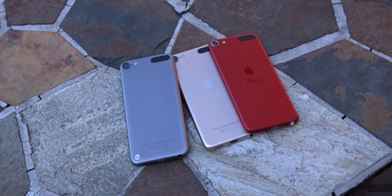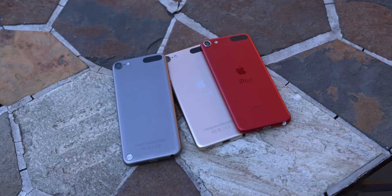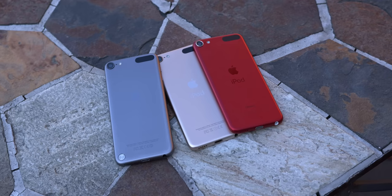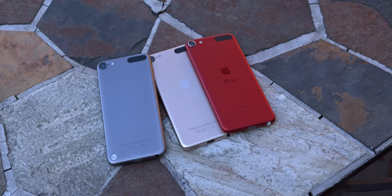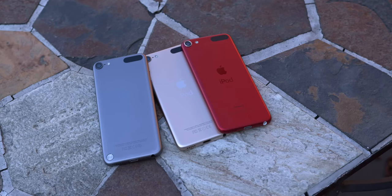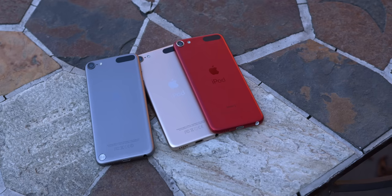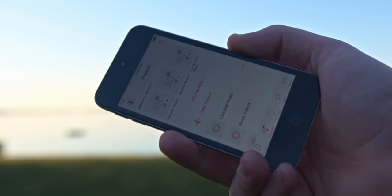The iPod Touch 5 might be the only device of these three that can be forgiven for this oversight, given that it launched with iOS 6, an iteration of software that wasn't particularly power hungry, as well as the fact that the form factor was honestly pretty innovative. An iOS device this small, thin, and light hasn't been done by Apple since, beyond other iPod Touches, and it really makes sense for what you might expect to be the core functionality: music.